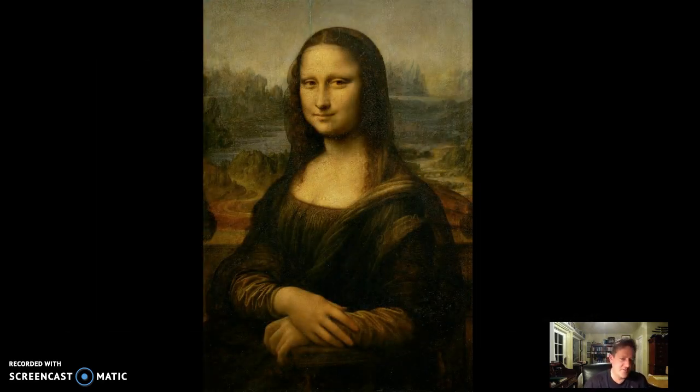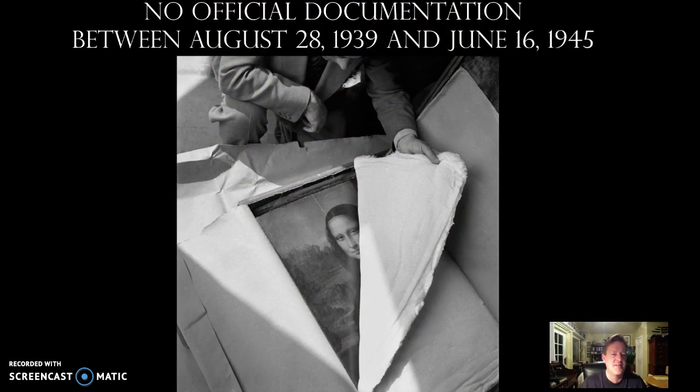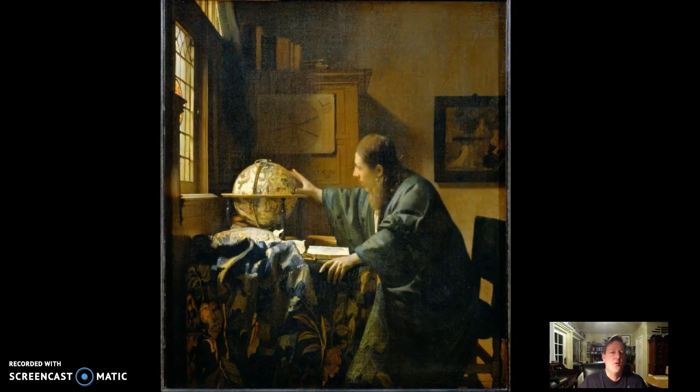The Mona Lisa gets special treatment everywhere she goes. She was placed into a climate-controlled ambulance and driven off through the streets of Paris. In fact, we don't really have any true documentation as to what happened to her between 1939 and 1945, when she's taken down and then placed back on the walls of the Louvre. But Nazis were smart, and they would find these hiding places that the French took their art to. When you had a famous painting, such as Vermeer's Astronomer, this is a painting that Hitler would have wanted for his private collection.